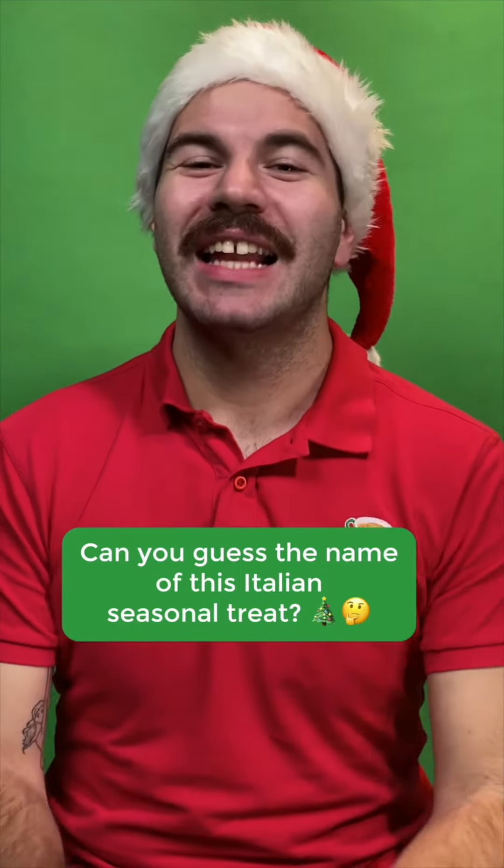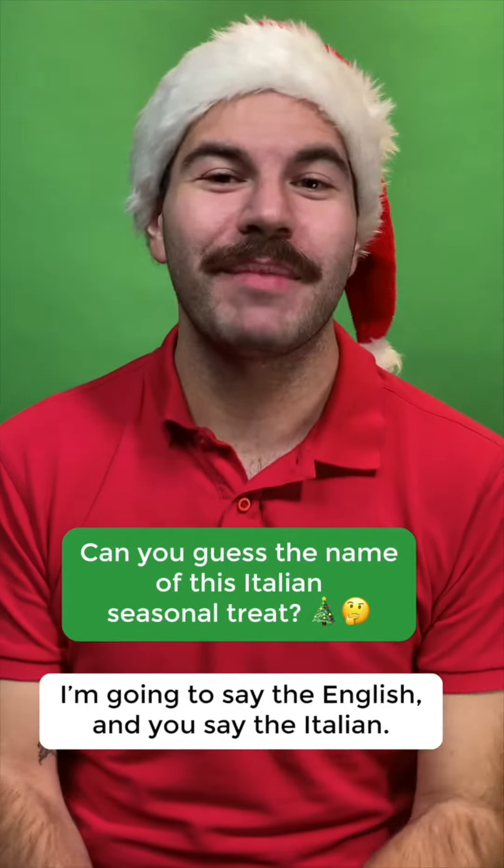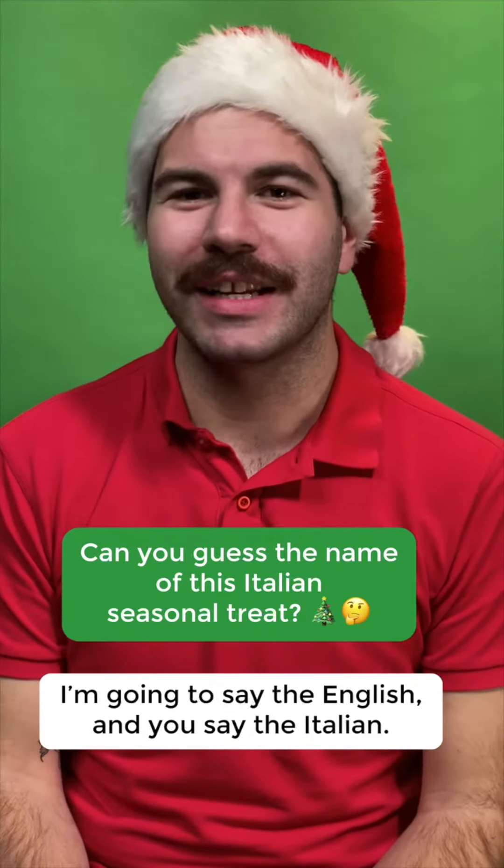Can you guess the name of this Italian seasonal treat? I'll say the ingredients in English and you repeat them in Italian and then we'll guess what it is. Siamo pronti? Iniziamo!